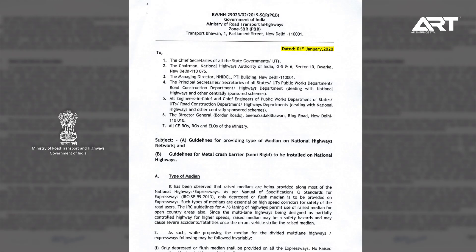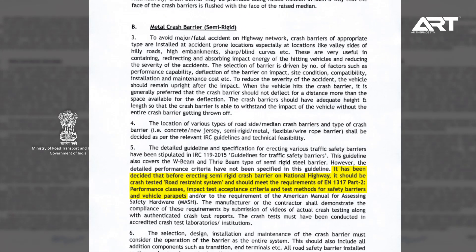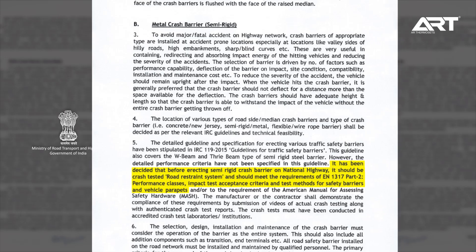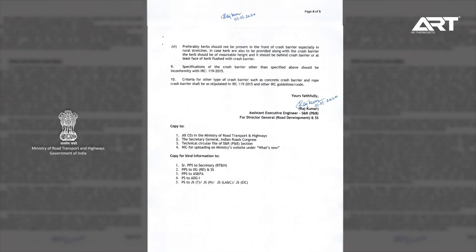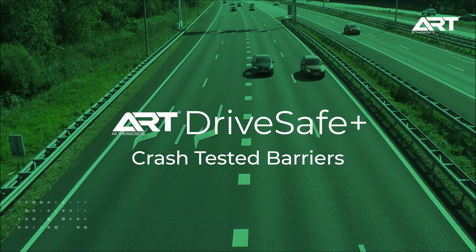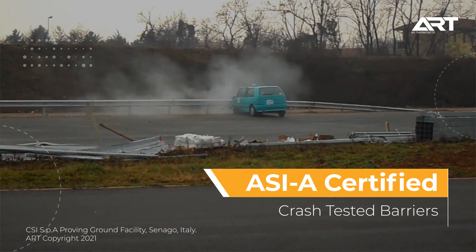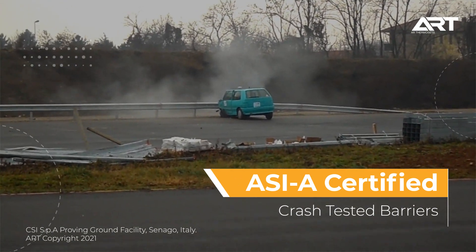Keeping an eye on improved and predictable stakeholder safety, the Government of India now mandates the use of crash-tested barriers. Introducing ART Drive Safe Plus Crash-Tested Barriers. With our ASIA certified product, ART Drive Safe Plus increases road safety.